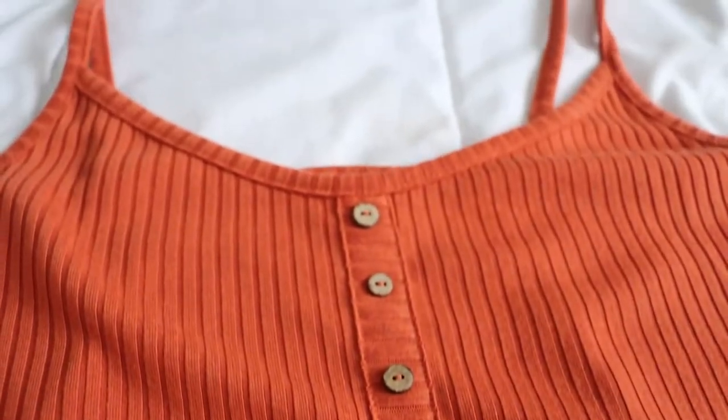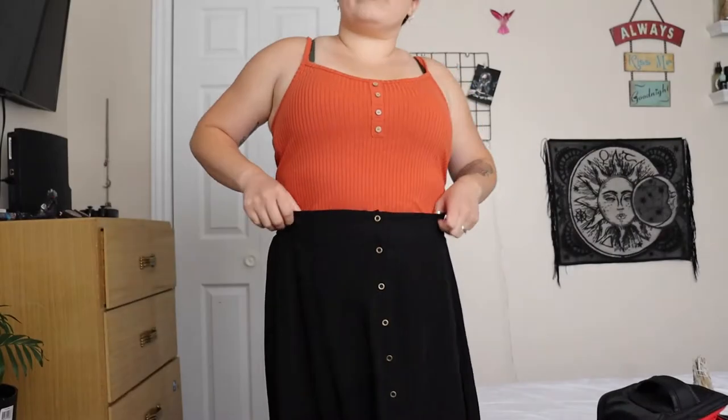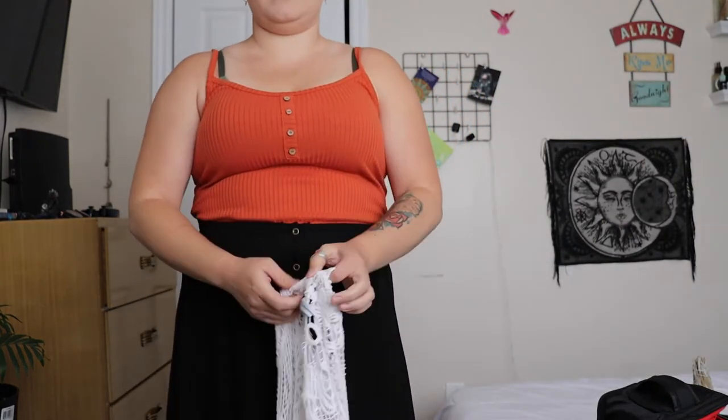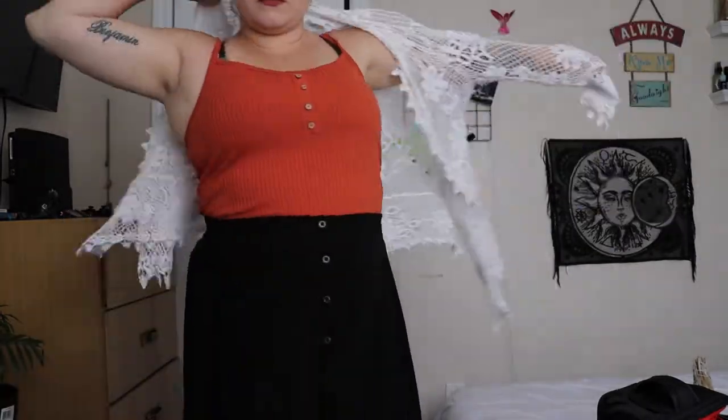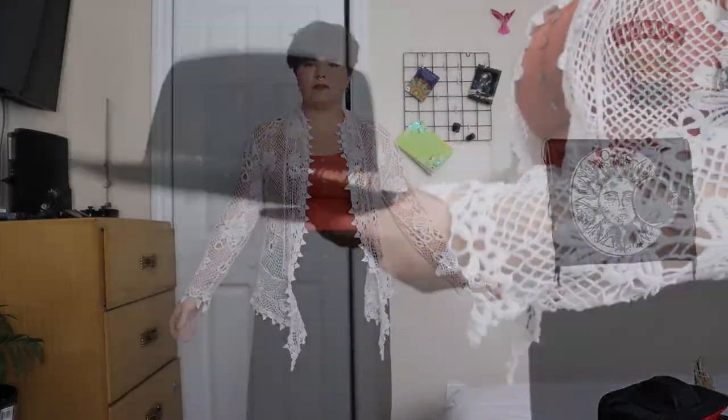The first outfit is this burnt orange tank top paired with a really pretty flowy black skirt. The skirt buttons all the way down — it's a very lightweight faux silk material, so it's great for summer or spring when temperatures start to warm up, but you can also layer it with some tights or leggings underneath. I paired it with this burnt orange tank top and put my white sweater over top of it. It's very lightweight and great for summer. I didn't purchase the sweater in my haul, but I thought it looked cute with the outfit.